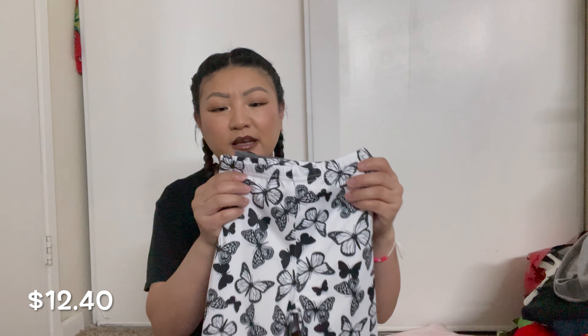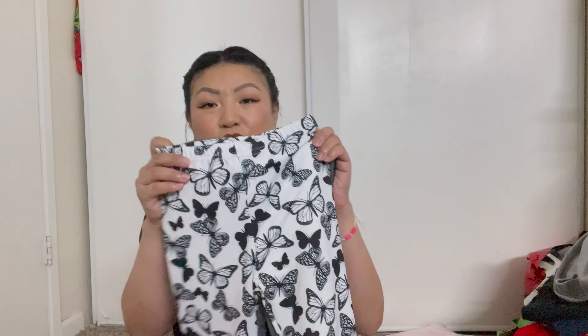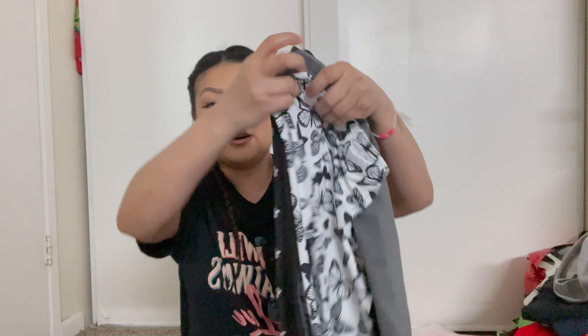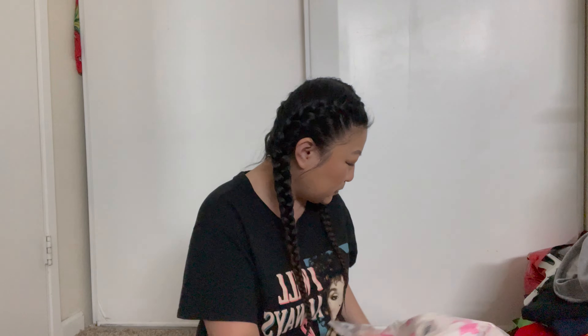And then I just got her a bunch of leggings because kids grow out of stuff and they just want to be comfortable. I got her this pack that came in black, white, and gray — there's this cute butterfly one, a gray one, a black one, and this flowery one which is so cute. It's so worth it — I really need to stay off that site because I'm buying way too much. Hopefully she gets to wear all of this before she outgrows it, because kids grow fast.